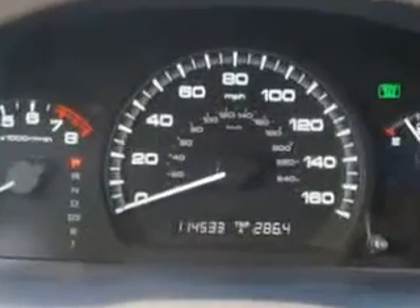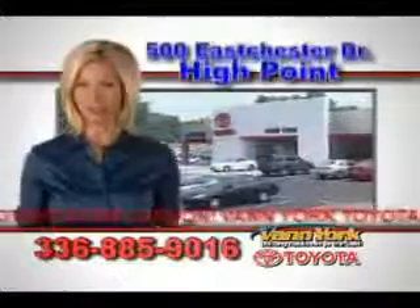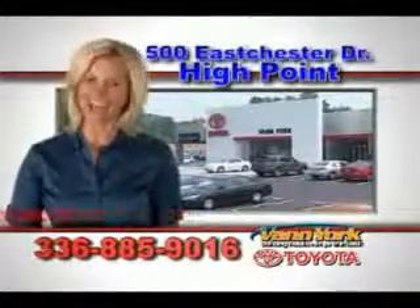Enjoy the drive and have peace of mind in this 2007 Honda Accord. See us at Van York Toyota today. Be smart and buy now at Van York Toyota. Van York, building relationships that last.